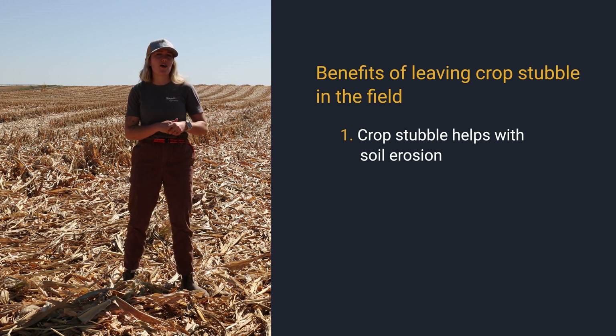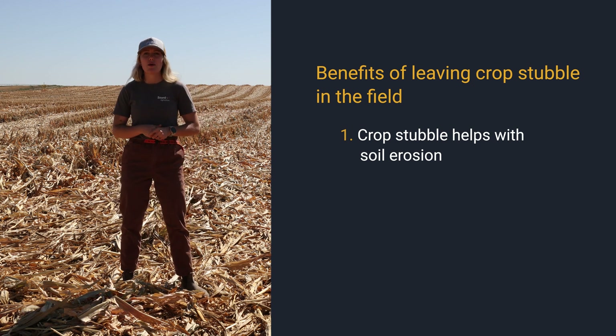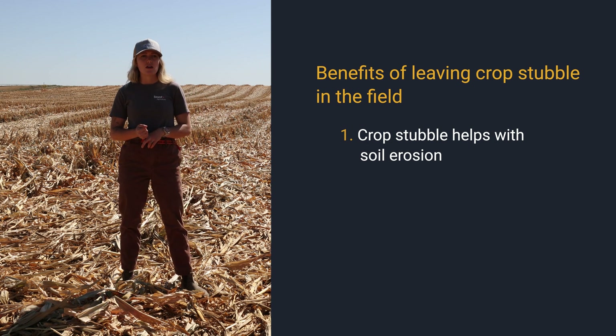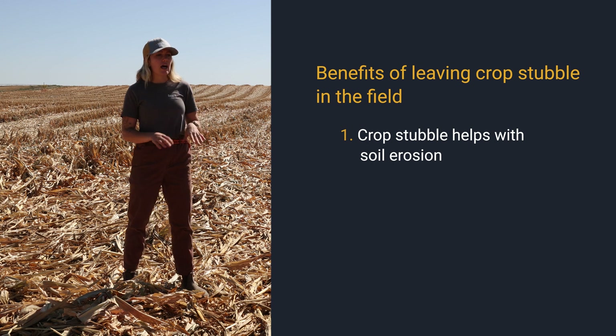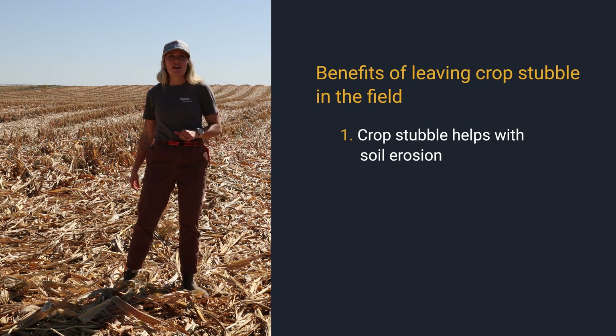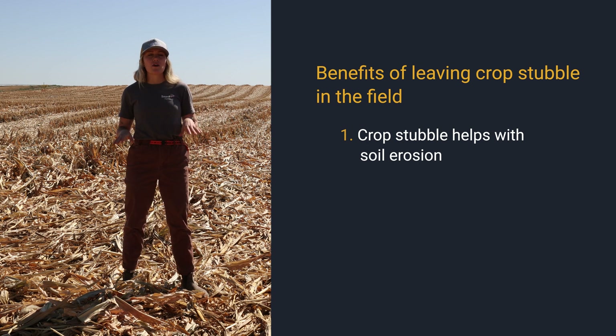We know that throughout the winter we have all the winter woes, whether it's heavy winds, the freeze and thaw cycle of snow, or a lot of rain. Allowing there to be a protective layer on your soil — and a little bit in your soil — allows us to keep our soil in place throughout those weather conditions.